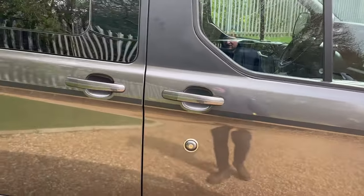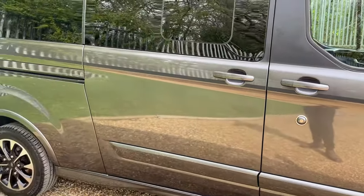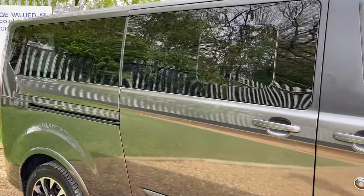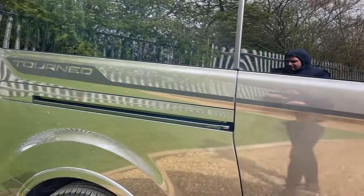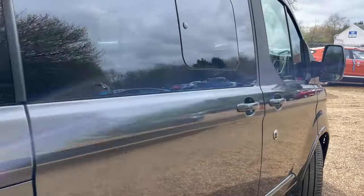Continuing to move around the vehicle, the lovely magnetic grey body colour is complemented beautifully with rear privacy glass, giving that two-tone colour theme with the gloss black wheels and the rear privacy glass. It looks lovely.